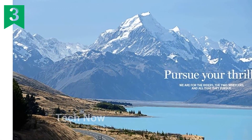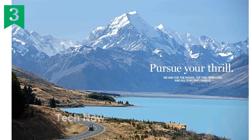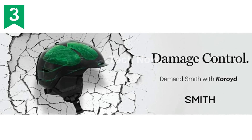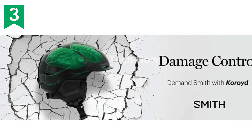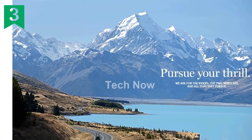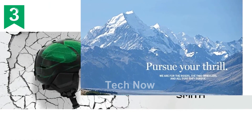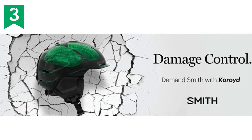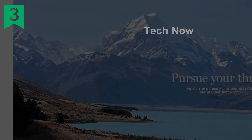Additionally, the helmet features lightweight, low-bulk single-layer webbing, enhancing the overall lightweight design. Weighing in at just 11 ounces (300 grams) for a size medium with MIPS, this helmet is impressively light, ensuring a comfortable and unobtrusive fit. When it comes to certifications, the Smith Optics Persist MIPS helmet meets the highest safety standards. It is CPSC and CEN 1078 certified, providing peace of mind knowing that your helmet meets rigorous testing requirements.